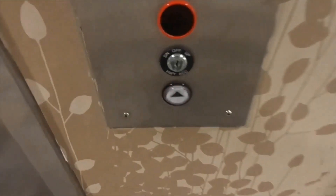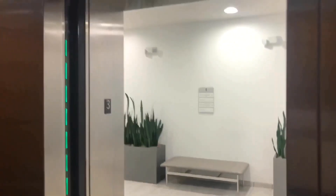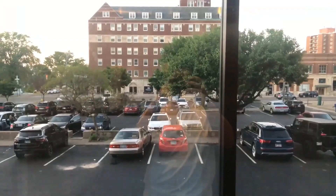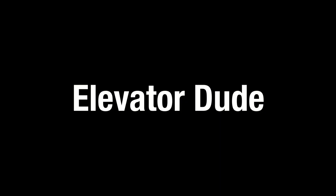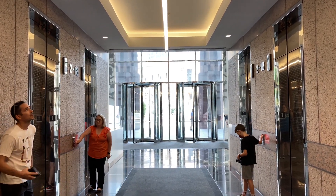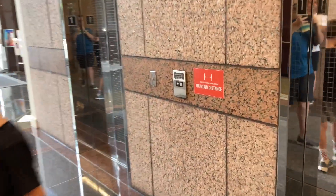Thank you very much. We're here at BMO Plaza in downtown Indianapolis. We have Otis Elevonic 401s in our hands.